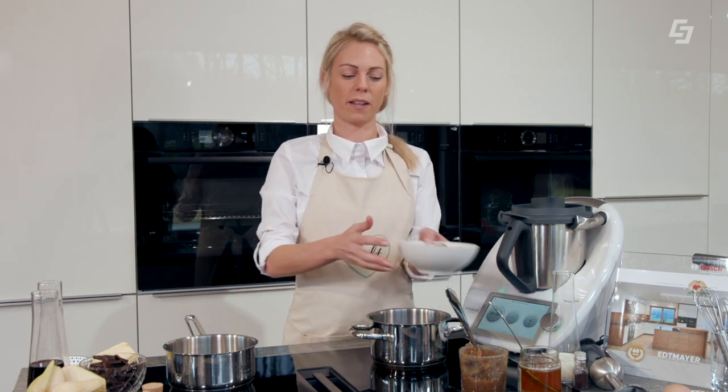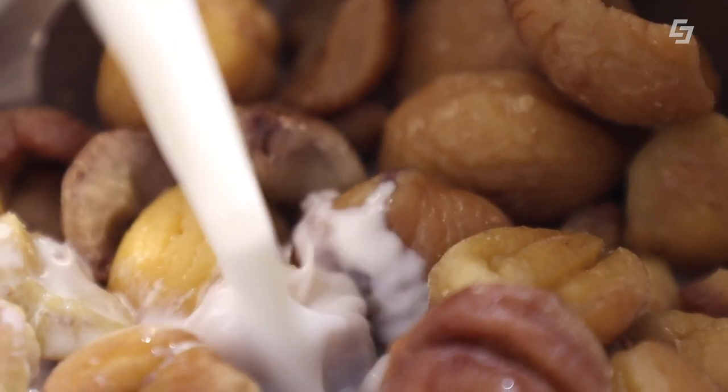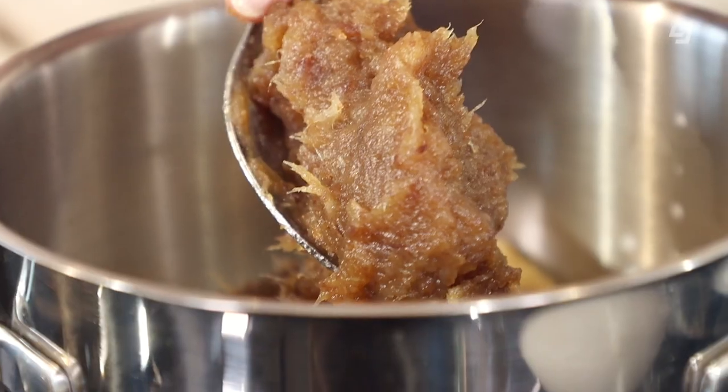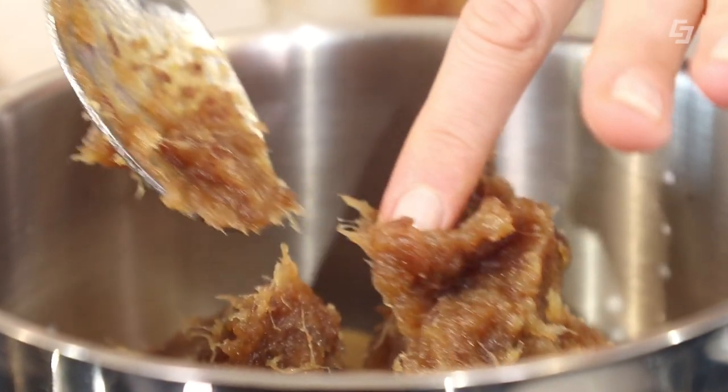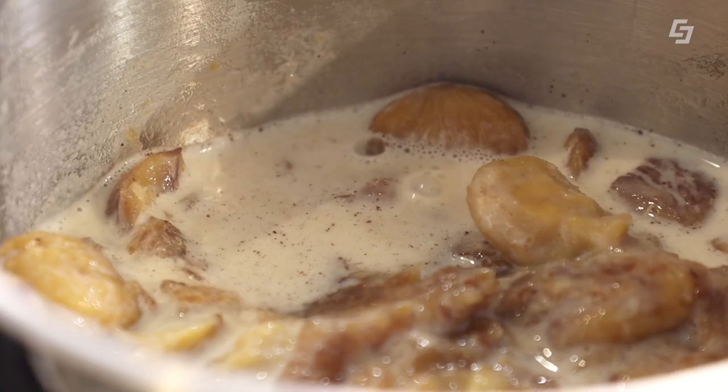Wir starten mit dem Maroni-Schokobrownie. Dazu geben wir vorgegarte Maroni in einen Topf, gemeinsam mit etwas Milch. Eine weitere Zutat ist selbst gemachtes Dattelmus – ein super Zuckerersatz, super einfach zubereitet: einfach Datteln und die Hälfte der Menge an Wasser aufkochen und dann pürieren. Es ist gut verschlossen einige Wochen im Kühlschrank haltbar. Davon geben wir zwei Esslöffel zu den Maroni und der Milch. Als letzte Zutat für das Maroni-Püree geben wir noch gemahlene Vanilleschote hinzu und das Ganze köcheln wir auf und lassen es 10 Minuten einköcheln.